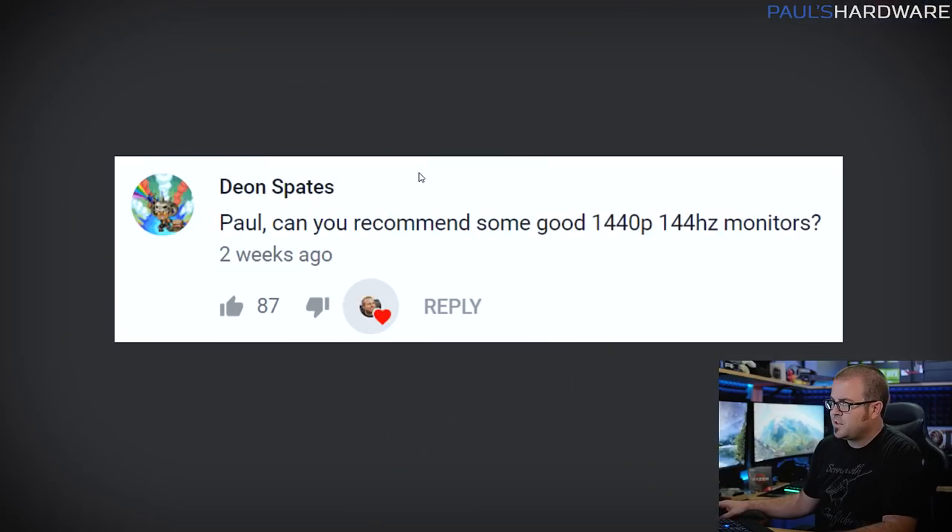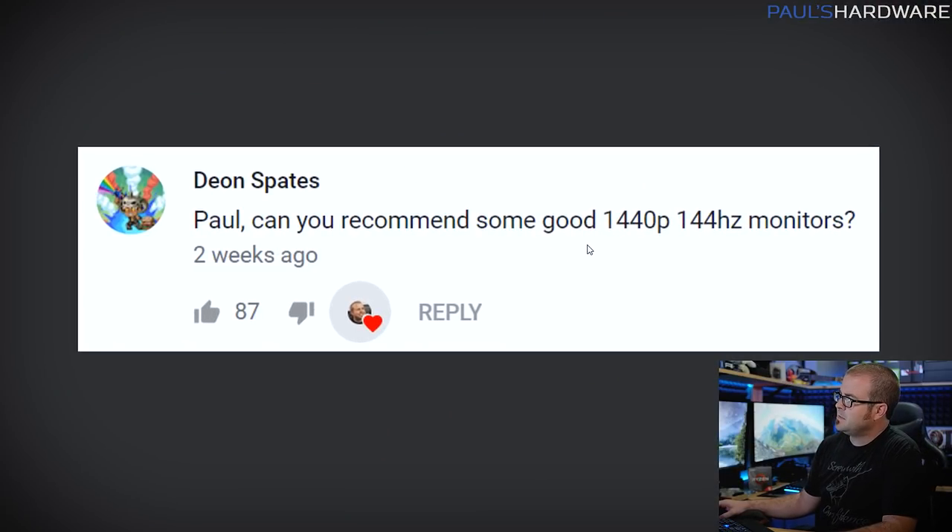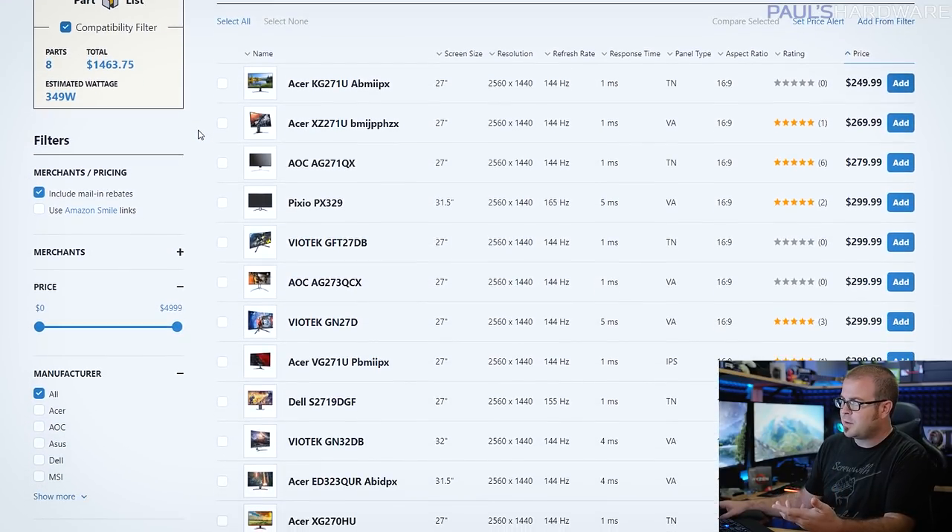The first question is from Dion Spates, who asks: can you recommend some good 1440p 144Hz monitors? A very good question. I haven't gone out and tested a bunch of monitors myself, so what I'll do is tell you how I would shop for a monitor in this range. You're looking for a high refresh rate, 1440p is a great resolution — not quite 4K but a lot easier to push.